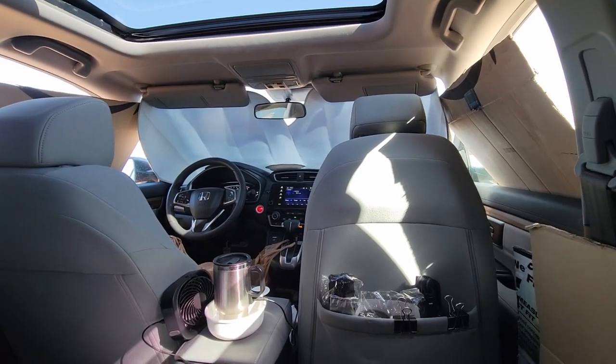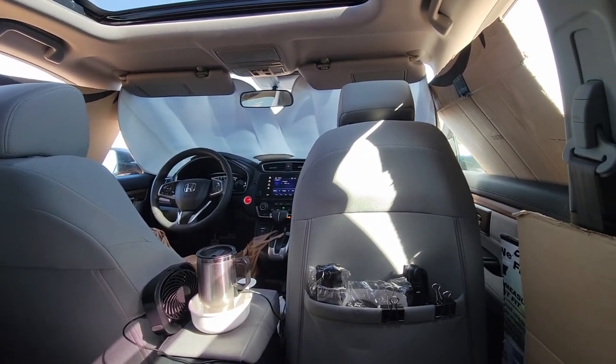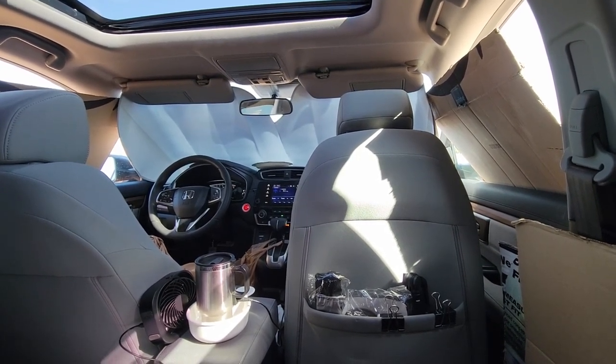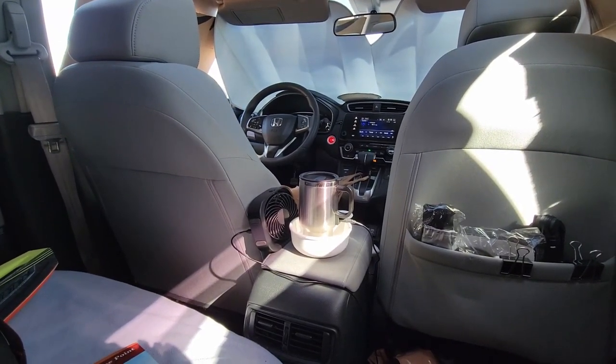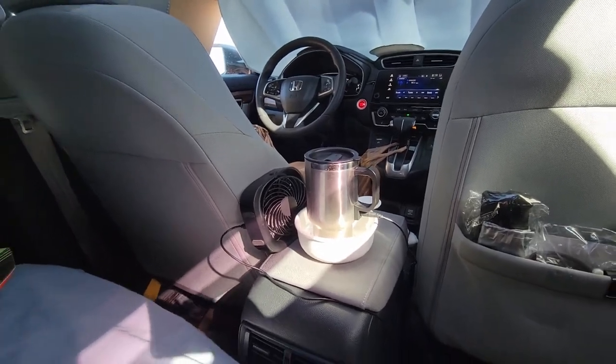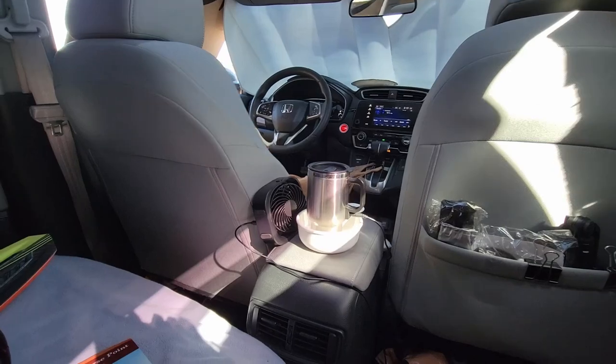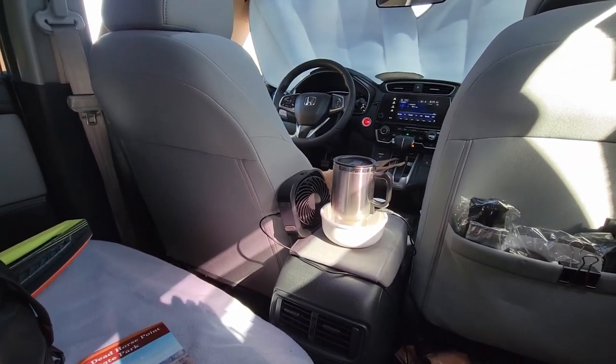I'm waking up this morning. It's already after 9 o'clock — I slept until about 8 a.m. I'm just sitting here having my coffee this morning. I used this 12-volt cup to make instant coffee in the morning, and you can see my USB fan I have there.